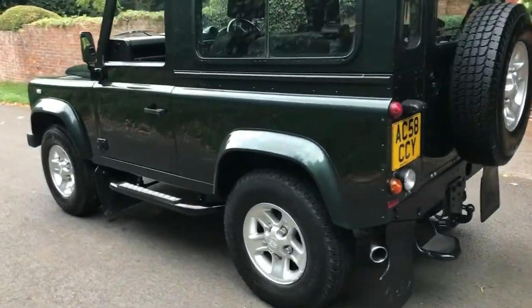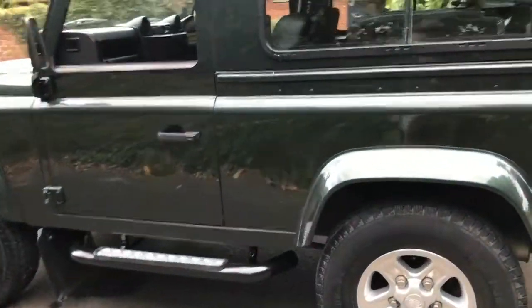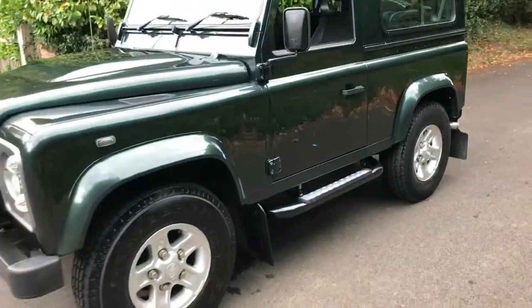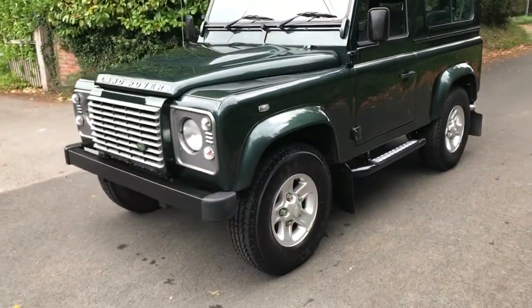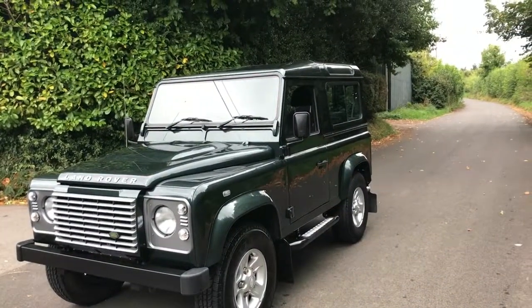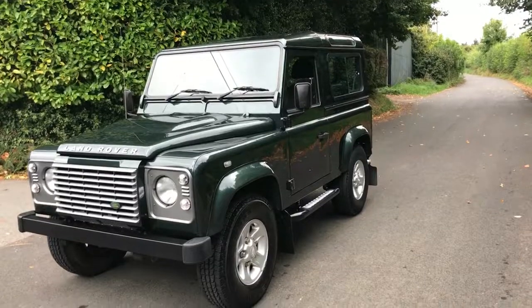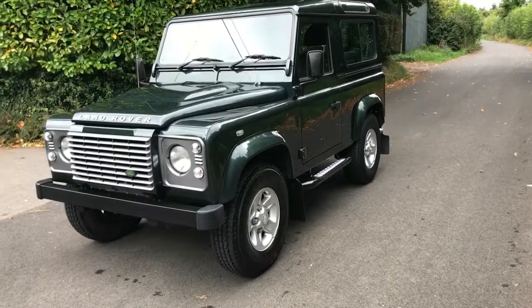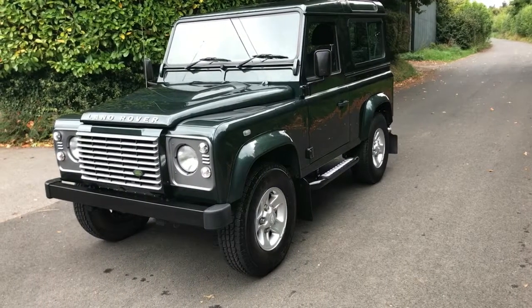This is in fact a former Royal Household car. It was first registered up in Norfolk and was on the Sandringham Estate. It's had two owners since then and has been beautifully serviced throughout — full service history, more recently from Land Rover Specialists. The last owner had it for about six years.